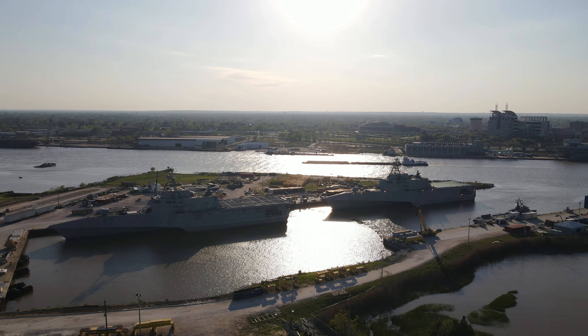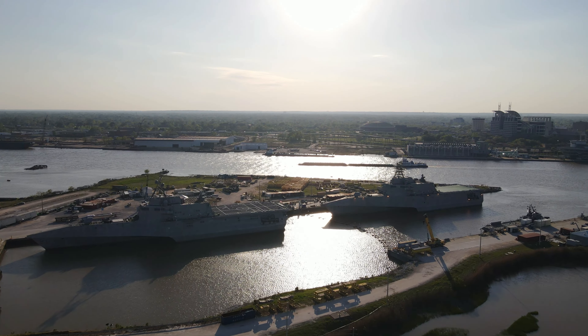Hello everyone. Here we are in Mobile, Alabama, coming up on a couple of littoral combat ships of the Independence class at the location where these are manufactured.